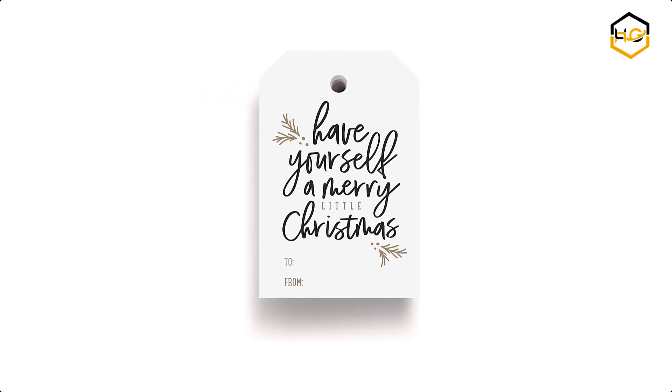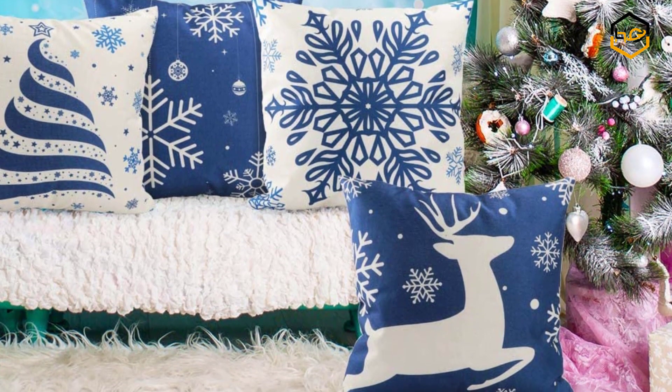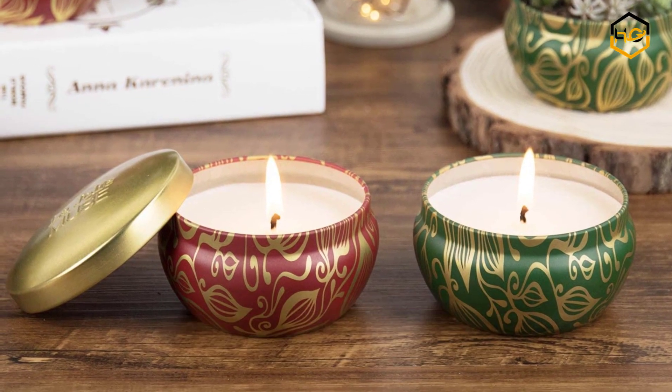Hey guys, in today's video you will be checking out some of the best Christmas gifts for everyone. You can find out more info about them in the description box below. Make sure to subscribe to our channel and hit the bell icon below to be the first to know about any new videos.